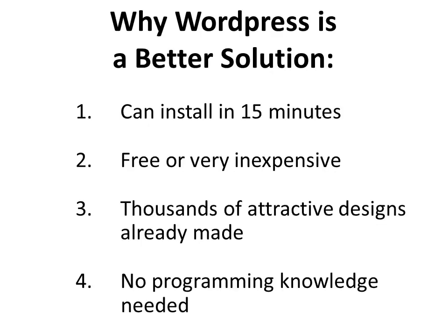A WordPress website, on the other hand, is such a better solution because you can install it in 15 minutes. Once you have your domain name and your hosting account — the two of those are linked — you can just log into your hosting account and install WordPress very simply and easily. And it's free or very inexpensive to have a WordPress website.